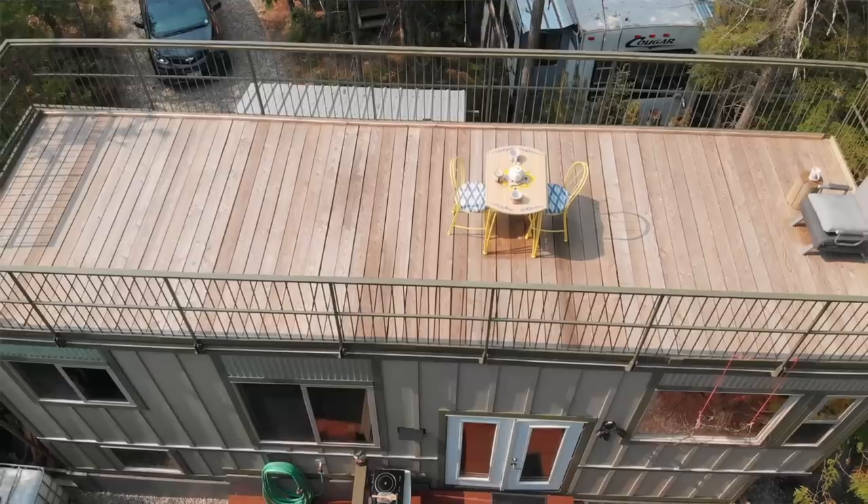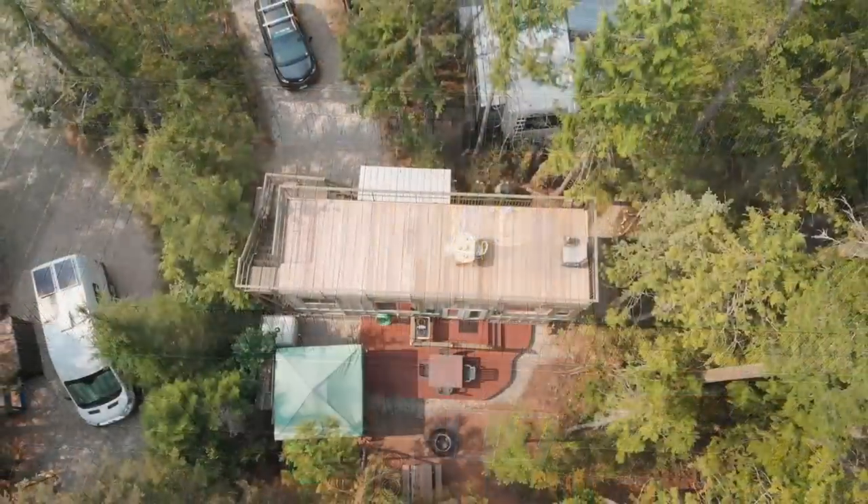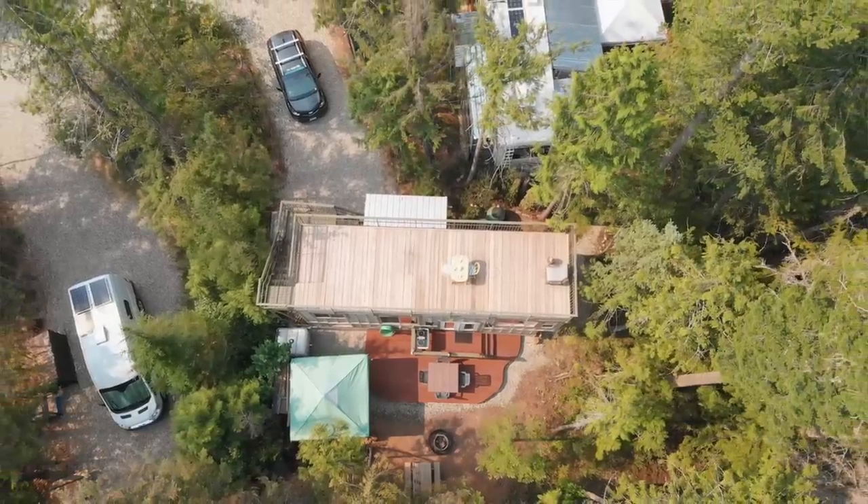When looking for a place to put our tiny home, we decided to look at RV resorts. Some are quite expensive, but the farther you get from major cities, they become more affordable. When we got this lot, we also bought two others that we rent out.